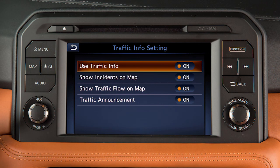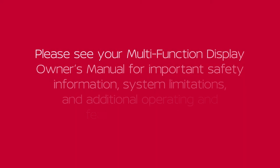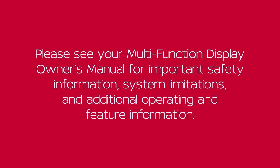Touch an item to toggle it on or off. Please see our multi-function display owner's manual for important safety information, system limitations, and additional operating and feature information.